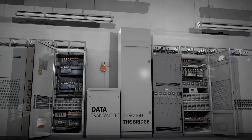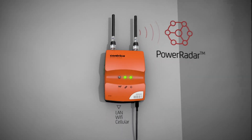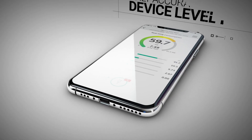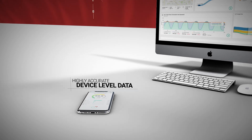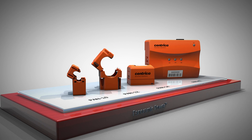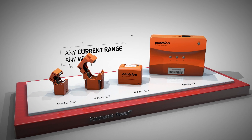The data is transmitted through the bridge to our Power Radar platform via Wi-Fi, LAN, or cellular connection, or to third-party systems via standard industry protocols — providing you with highly accurate device-level data in real time.